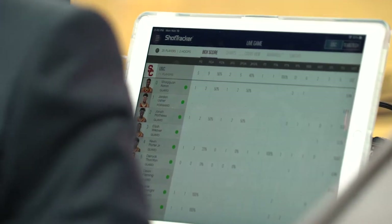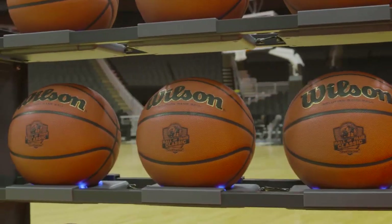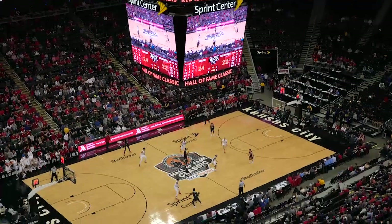Shot Tracker is made up of three components: a player sensor, a Shot Tracker-enabled ball, and sensors placed around the facility in the arena.